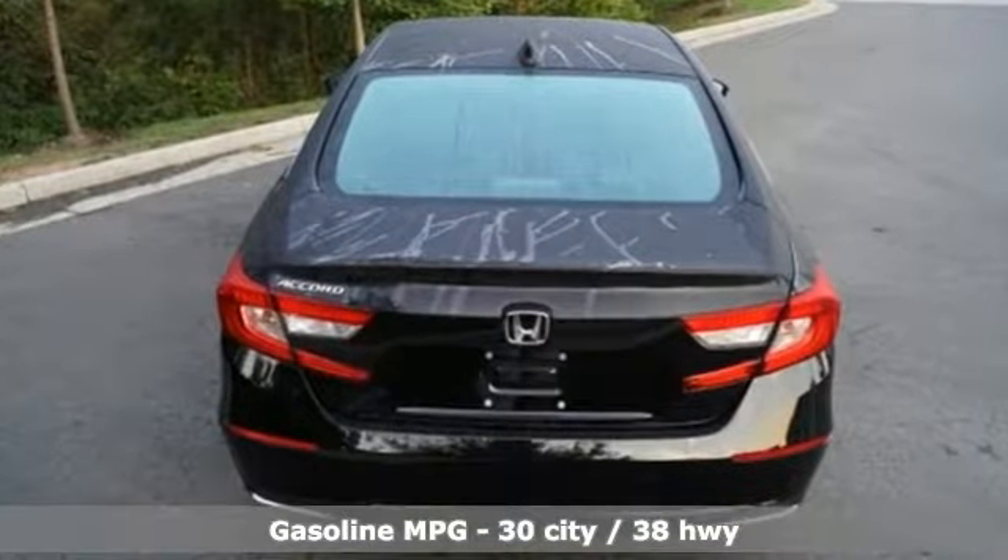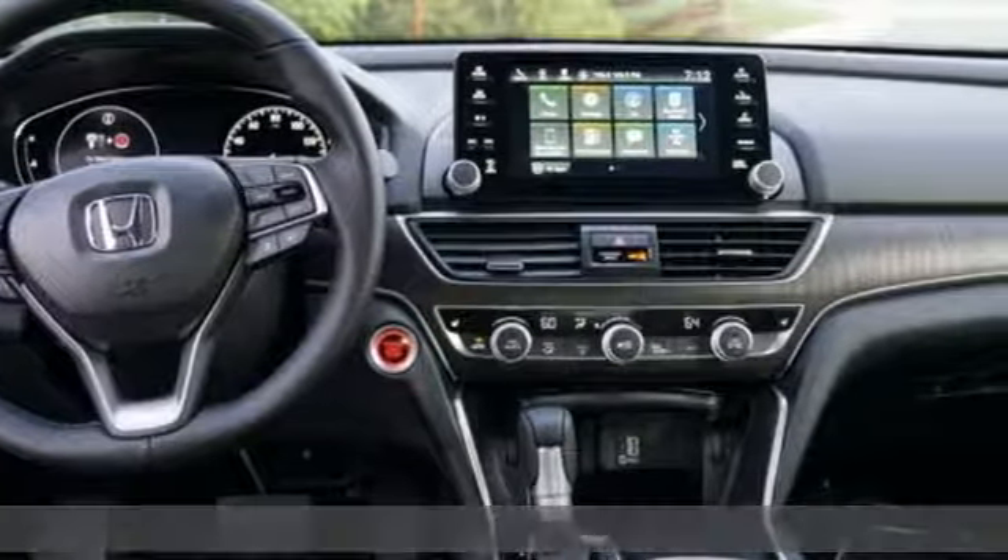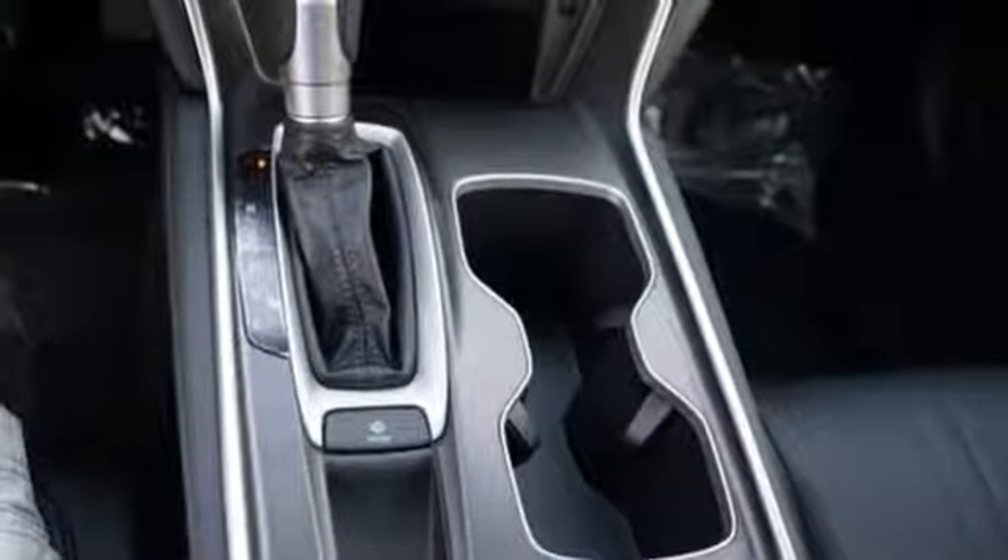Streaming audio, doors and push-button start proximity key, front heated leather bucket seats, auto dimming rearview mirror, remote engine start.